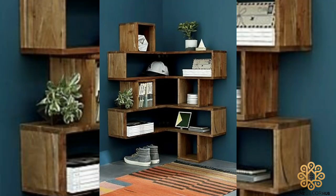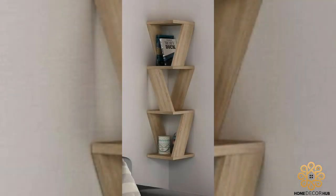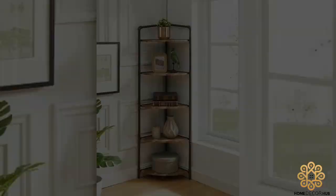Welcome back to another video of Home Decor Hub. In this video we will talk about awesome inspiring corner shelf ideas which you can easily copy at your workshop. Pick your favorite design and try to make it at home, or show it to your local workshop so that they can make one for you.